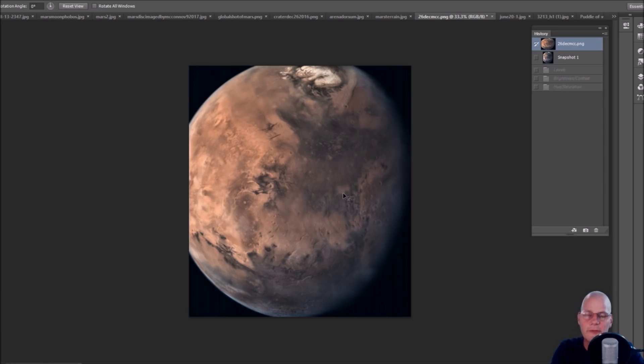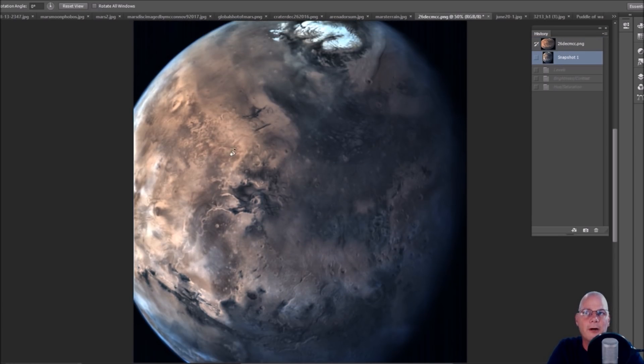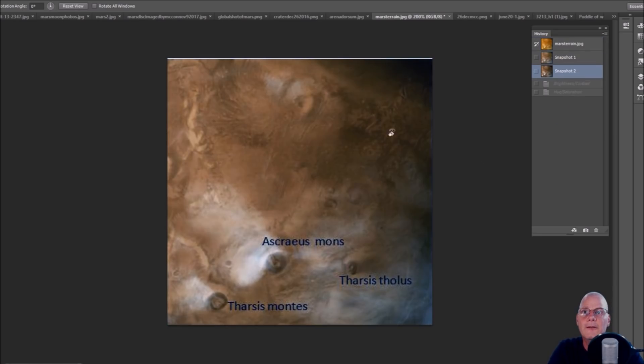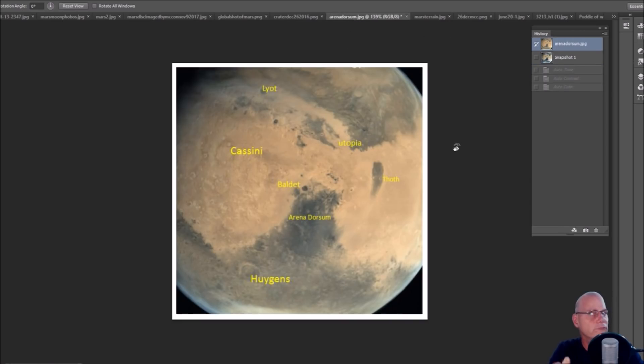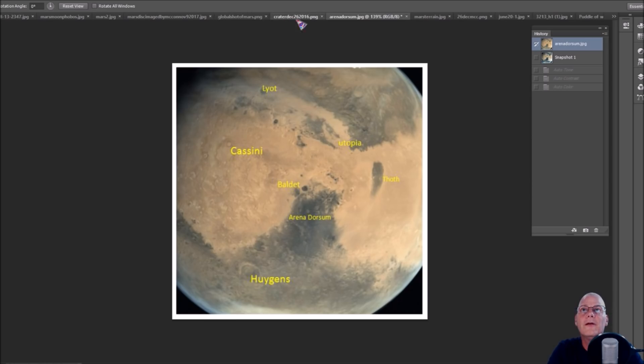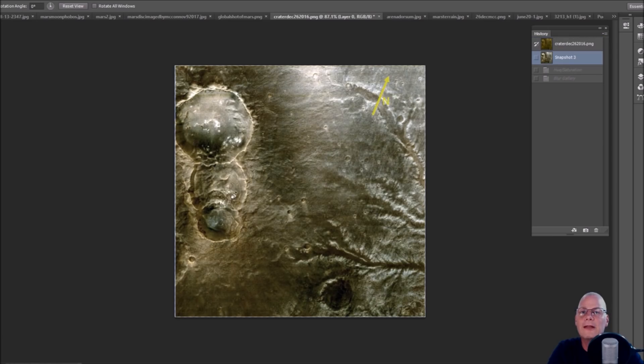This one here looks pretty good. Enhance it a little and you still get your browns, tints of green, your blues — all of that. This one shows Tharsis Montes and Tharsis Tholus. Bring it down and enhance it and you get more natural colors. This may actually be deserts on Mars, which is why you're seeing the brown tones.